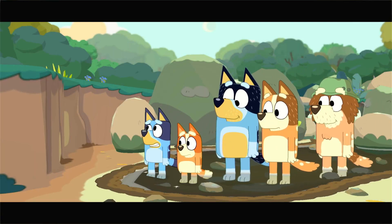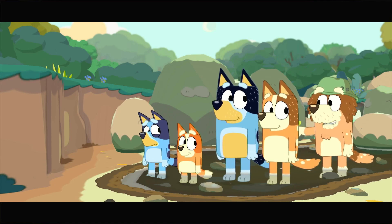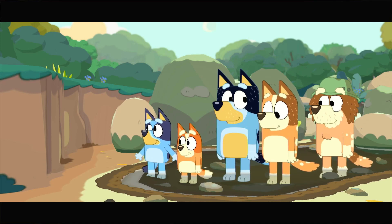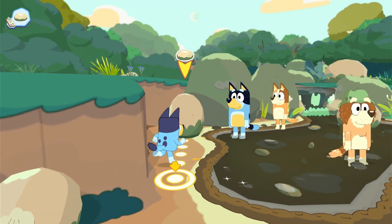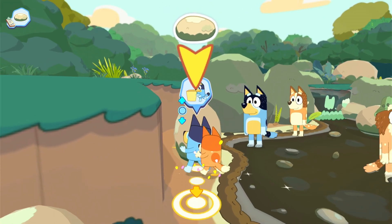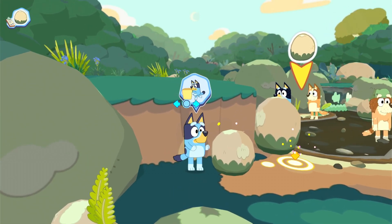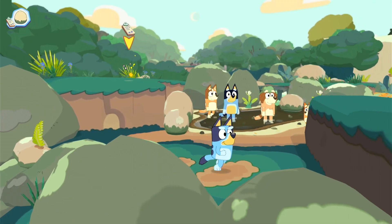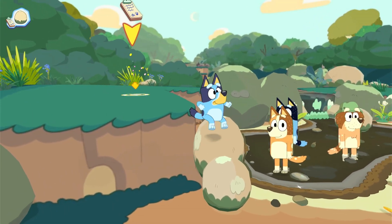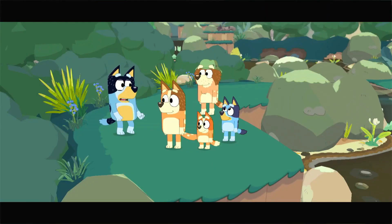Up there, Dad? It's too high. There are some rocks here — you can move them to make steps. Good idea, Dad. Come on, kids, let's go do it! We did it! Where to now, Bandit? This way, come on.